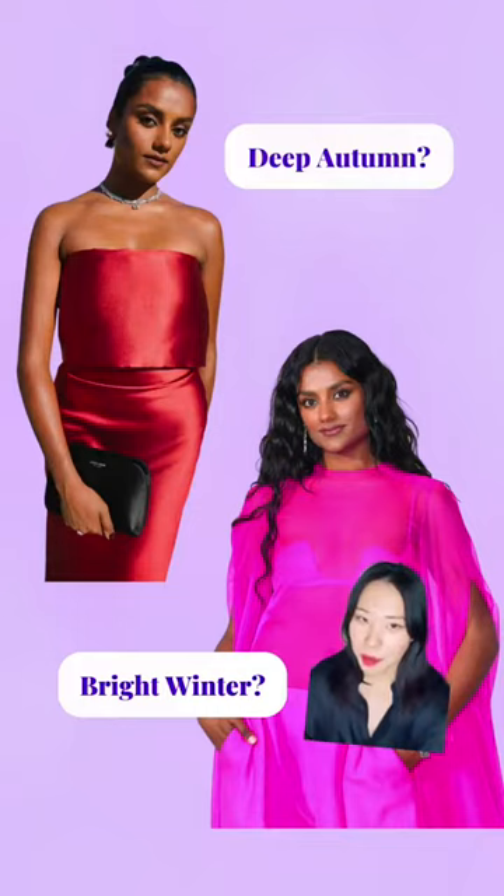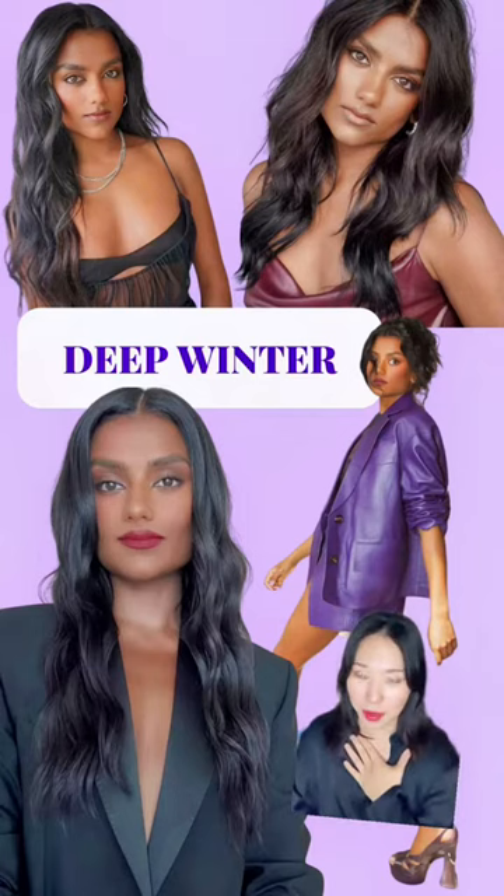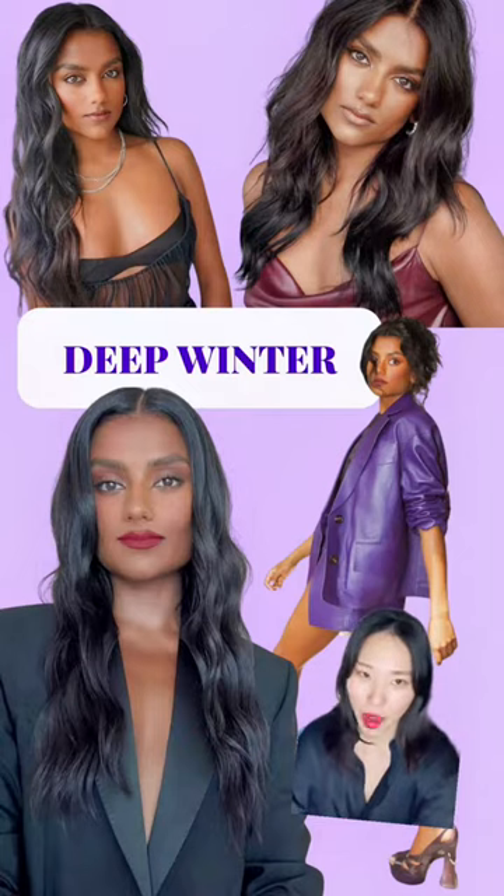Let's talk about Simon Ashley's seasonal color type. Hi everyone, I'm Liana. I'm a personal stylist and a beauty specialist. There are many opinions about Simon's seasonal color type, from deep autumn to bright winter. But in my opinion, she is a deep winter, and I'm gonna explain why.